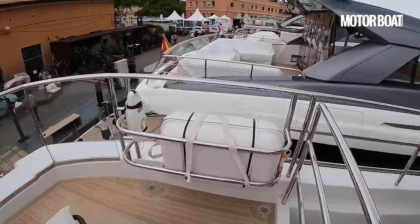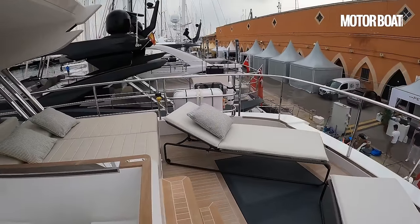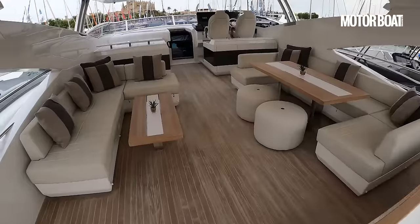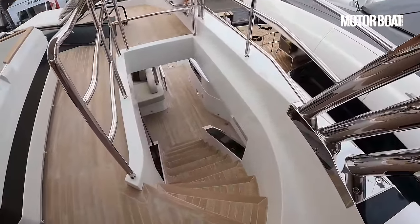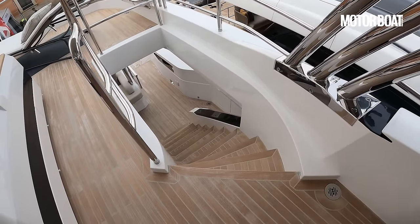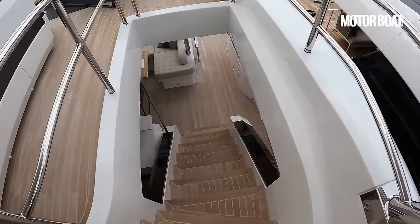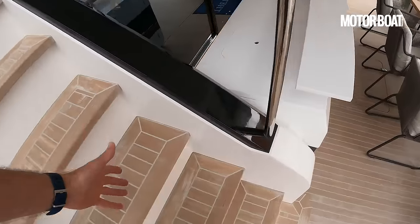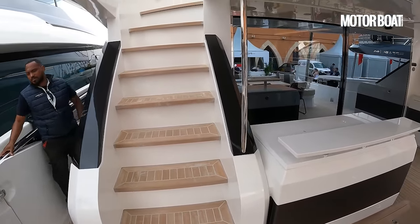Twin life rafts are stowed exactly where they should be — aft on the flybridge — so very easy to deploy. And then the staircase back down into the cockpit. This is a nice touch: rather than a straight steep set of stairs, there's a lovely little curve to it at a really shallow angle, very wide and very easy to walk up and down.